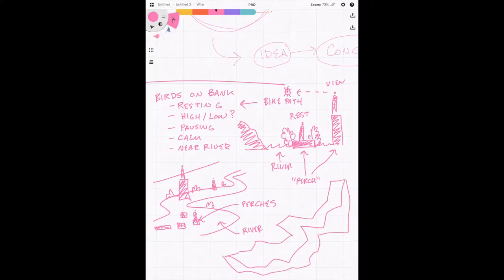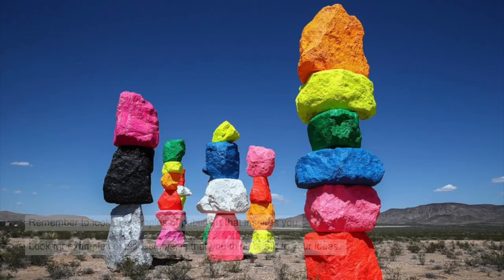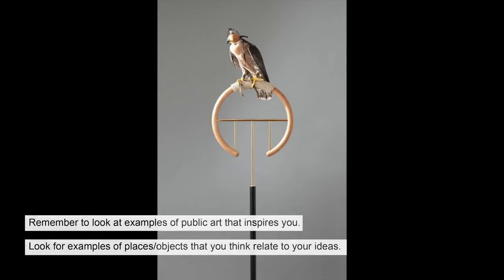As you're doing this exercise, you'll inadvertently stumble upon a few questions: What are the perches going to be made of? How tall are they going to be? What color are they going to be? How big do they have to be? What shape are they? How close to each other are they going to be? We don't have answers to these yet, but these questions will help us test our concepts in the next course. Make a note of those questions.